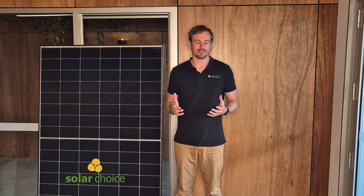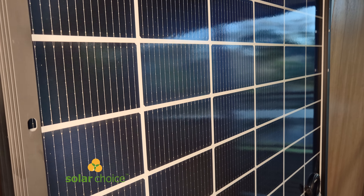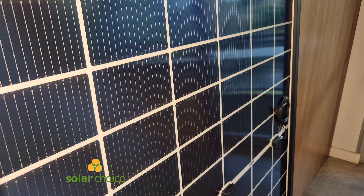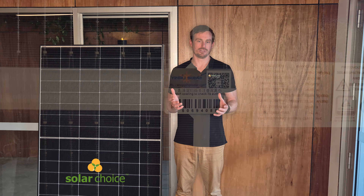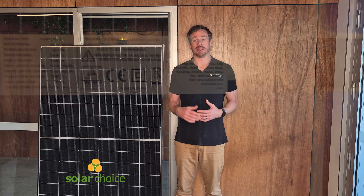I'm standing here with a Yingli Panda 3.0 to tell you a little bit about the panel and the company. Yingli were founded in 1998 and were one of the first Chinese brands to make a big impact in Australia. In the early days of solar they were one of the main brands getting installed. Yingli hit some financial troubles about 10 years ago, which eventually led to them being restructured and taken into ownership by the creditors of the company. Importantly, they have since regained their Bloomberg Tier 1 status, which relates to the financial stability of the company. Looking forward, it seems that Yingli are bankable for projects and are likely to be around for the long warranty terms that they offer.